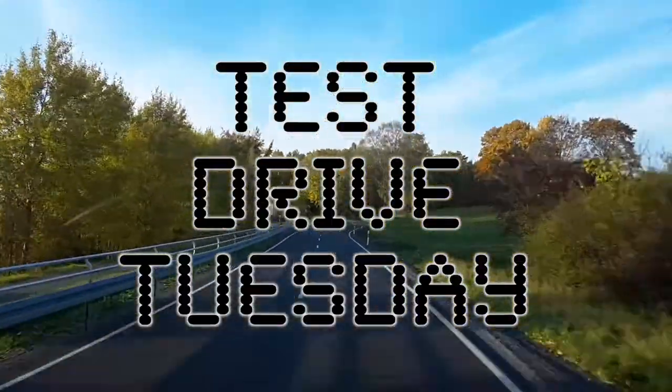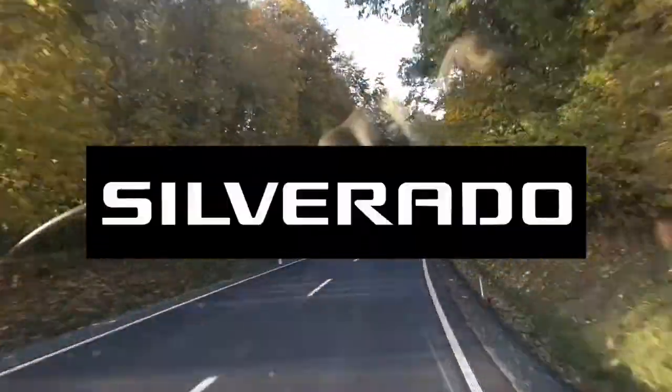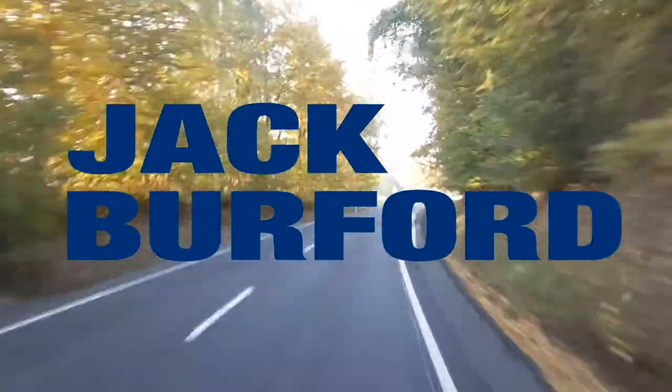Test Drive Tuesday, brought to you by the all-new Silverado, available now at Jack Burford Chevrolet.